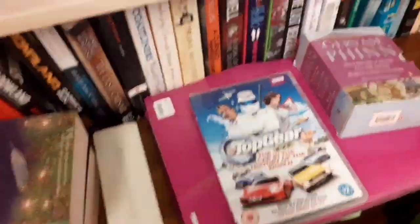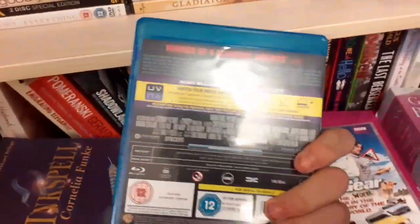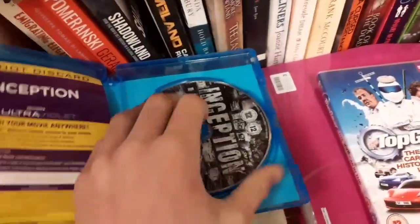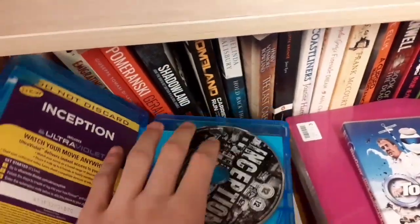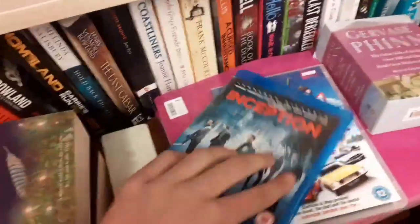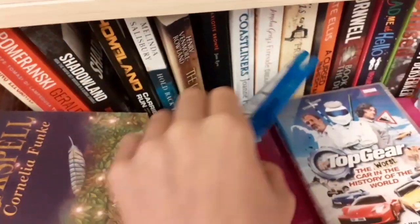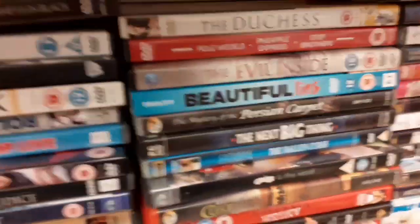They also have Inception here on Blu-ray. I'm not sure if Blu-rays are £1 too, but I'm probably going to pick it up. Opening it up — it looks mint, no scratches or marks or fingerprints. I'm picking this up for £1 — fantastic deal. The case is broken but I'll replace that at some point. It's an upgrade since I only have it on DVD.